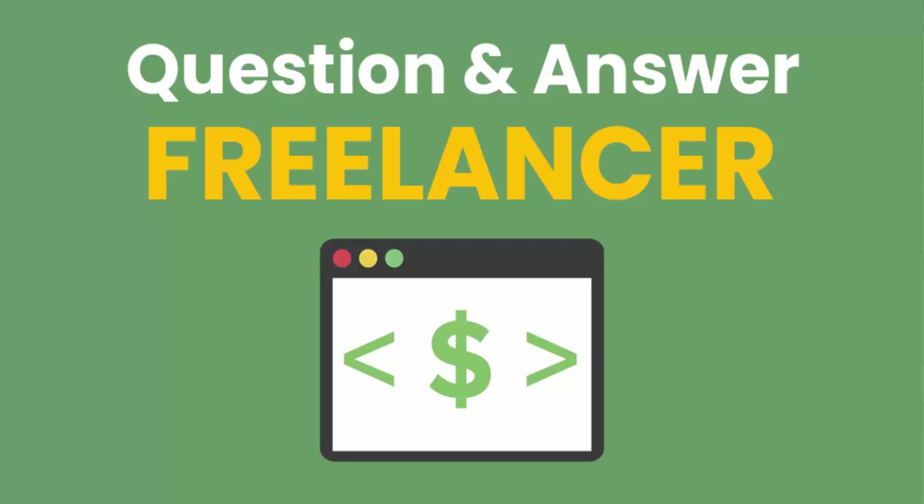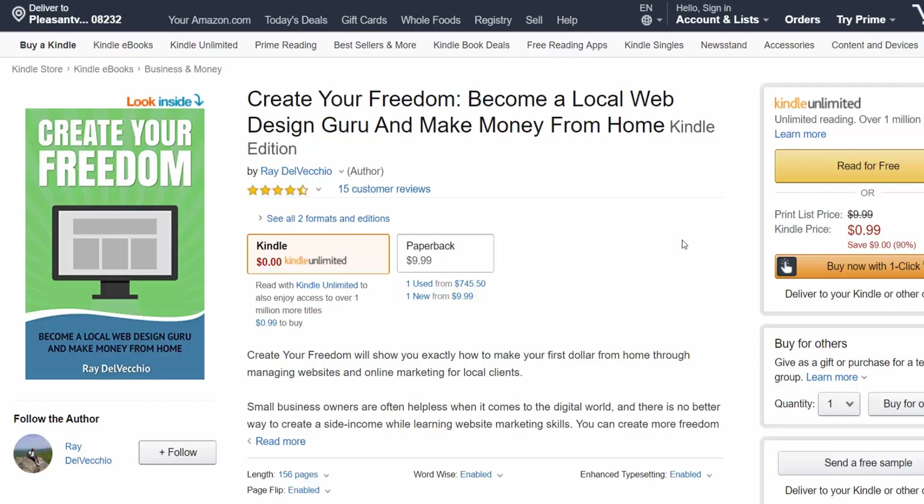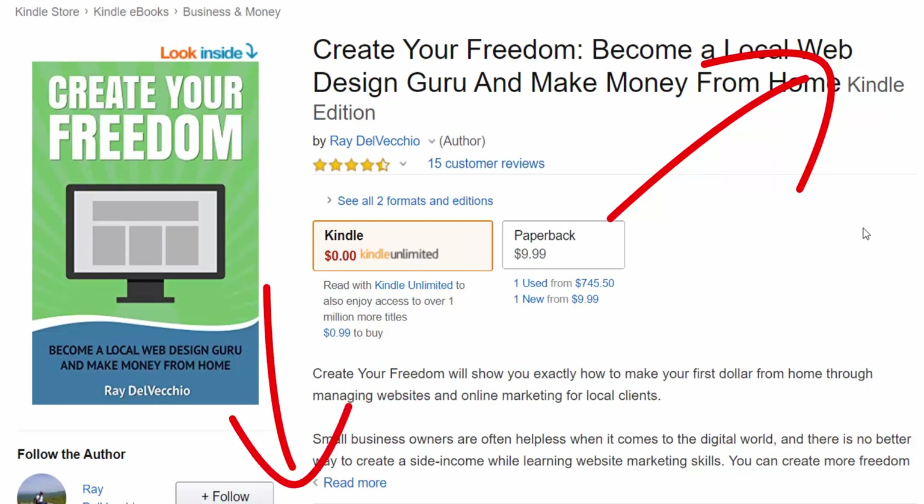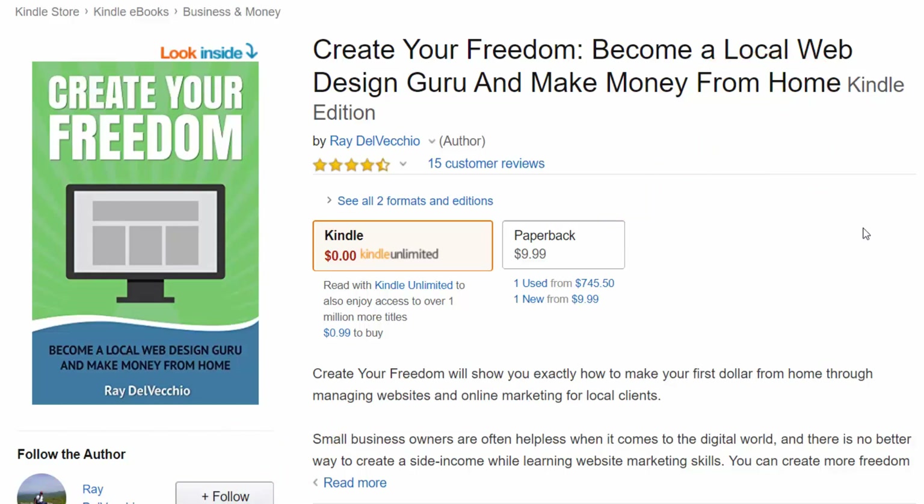What's going on everyone? Ray Delvecchio here. This question was part of a previous monthly Q&A for business plan members. Now if you think you're ready to make money with your skills, sign up for the freelancing membership on my website where you can download all of my web design, WordPress, and online marketing giveaways in one spot. That includes a PDF copy of my book, Create Your Freedom. I'll include a link in the corner of this video and in the description below to create your free account. Now let's get to today's freelancing question.